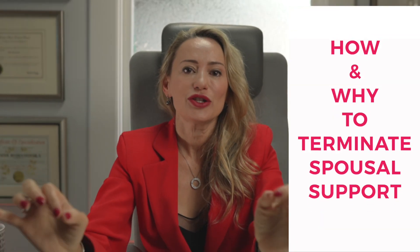Today I would like to talk about eight reasons how and why to terminate spousal support.